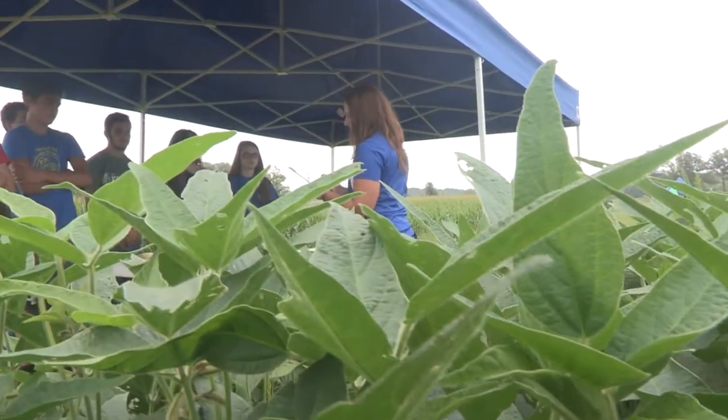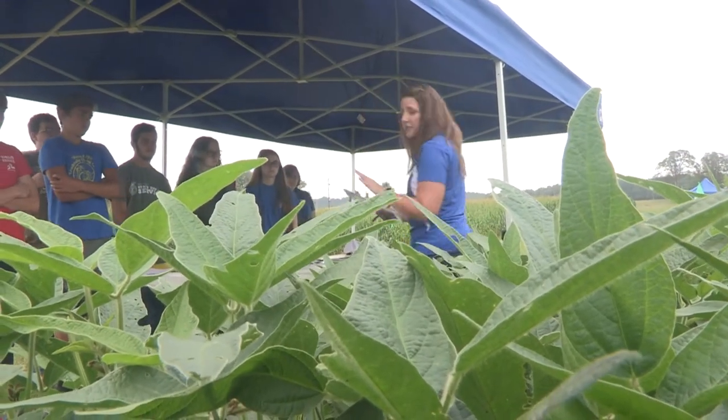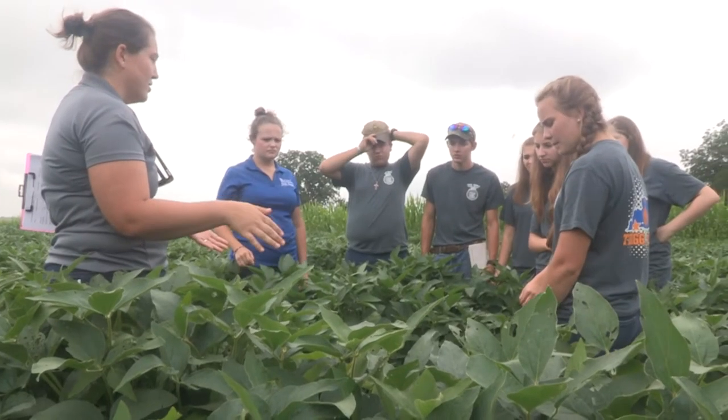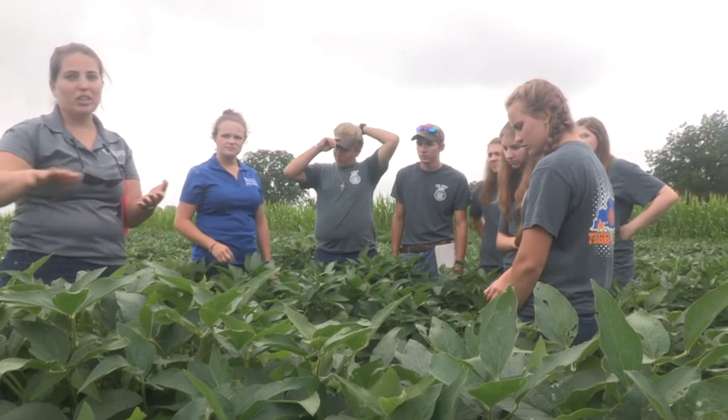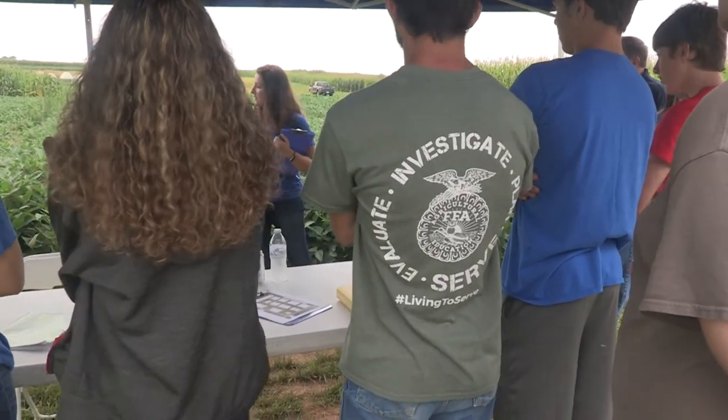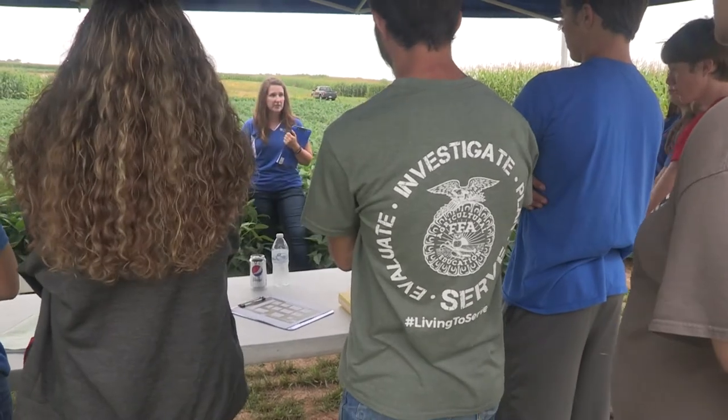Schmidt liked the fact the contest involved UK specialists guiding the students through the stations. UK faculty, graduate students, and interns all were involved in the competition, and the students in the contest said they learned a lot.